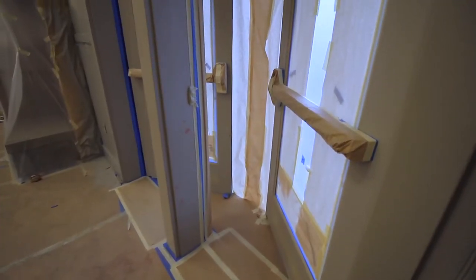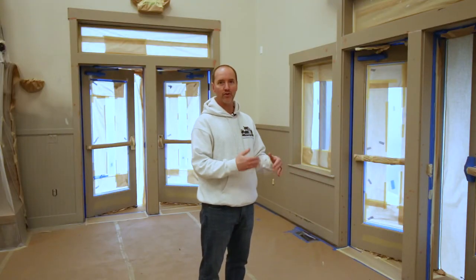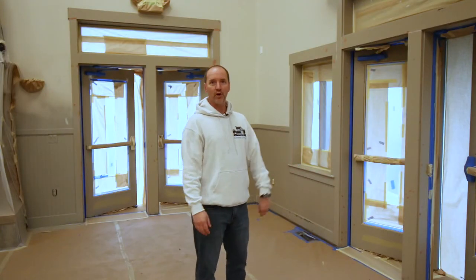So the guys have just finished protecting these doors — they've got them masked off. These are exterior doors and they've jammed some paper underneath the door in order to keep them open so that they can work effectively.